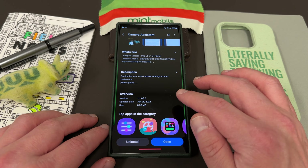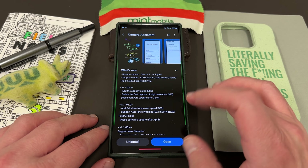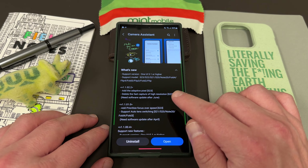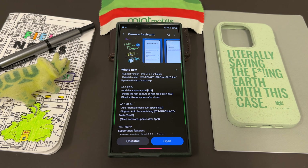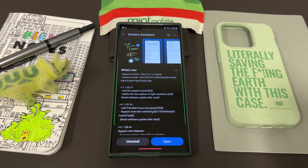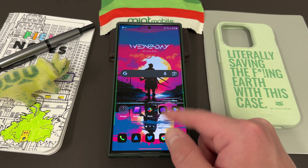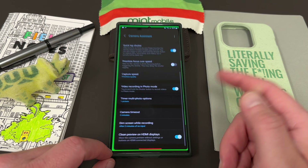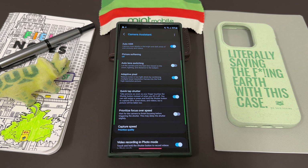This Camera Assistant update rolled out today. It's version 1.1.02.2, 8.35 megabytes, and it supports One UI 5.1 or higher, covering S23 all the way down to the Flip. It says: add adaptive pixel for S23 and delete fast capture of high resolution S23 — needs software update after June. The S23 Ultra camera already has adaptive pixel ability, so it's a bit confusing whether they're adding it to older phones. After downloading the update, if you go into Camera Assistant, you'll now find the adaptive pixel option right at the top.